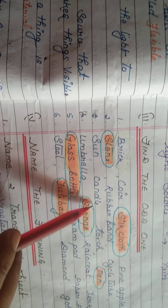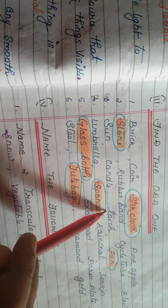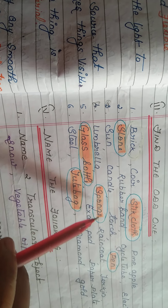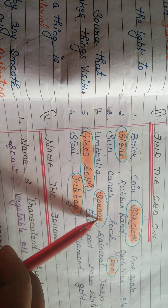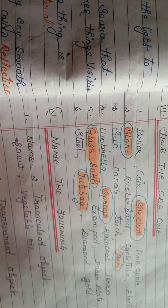Second lesson odd one out: sun, candle, torch, pen — all give light in a dark place except pen, so pen is the odd one out. Umbrella, sponge, raincoat, jerkin — umbrella, raincoat, and jerkin are all waterproof materials, but sponge absorbs water and is not waterproof, so sponge is the odd one out.